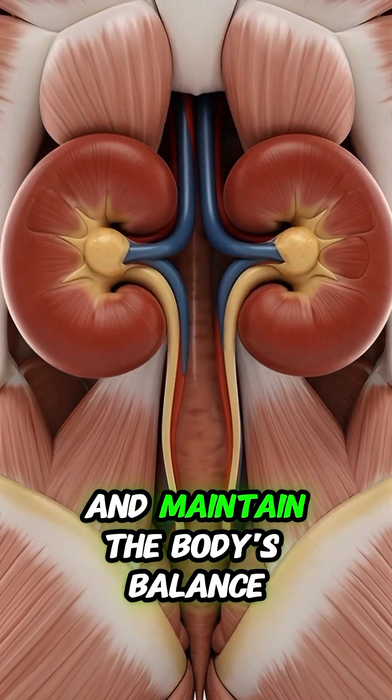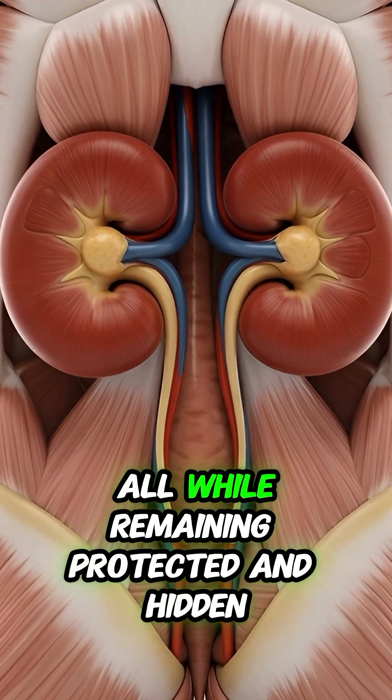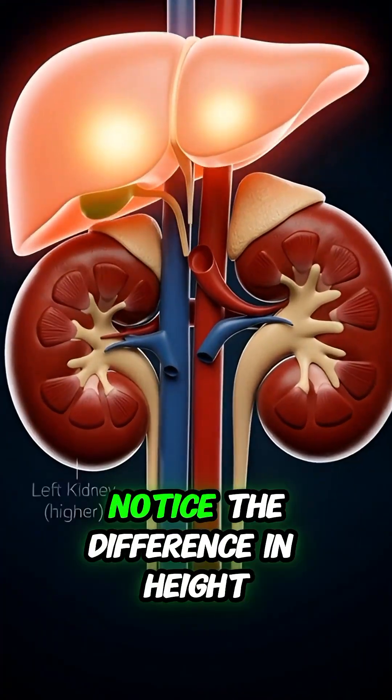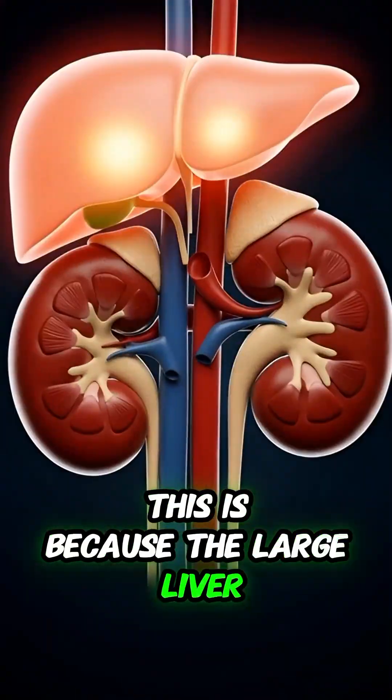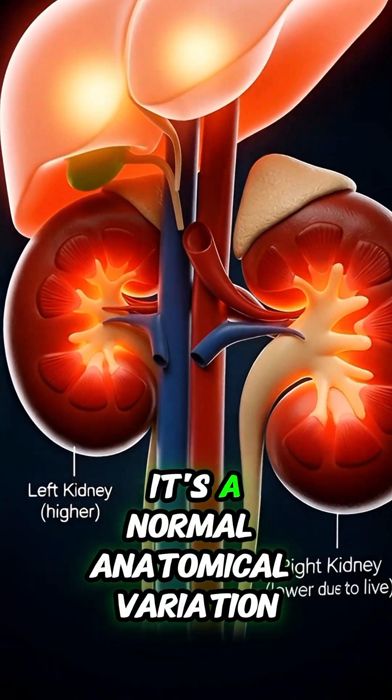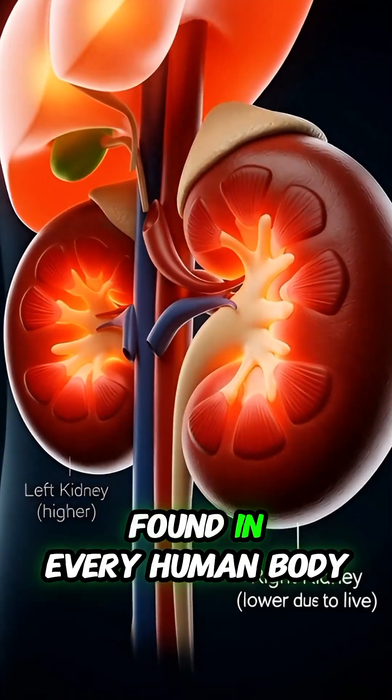These organs filter your blood and maintain the body's balance, all while remaining protected and hidden. Notice the difference in height: the left kidney sits slightly higher than the right. This is because the large liver pushes the right kidney downward — a normal anatomical variation found in every human body.